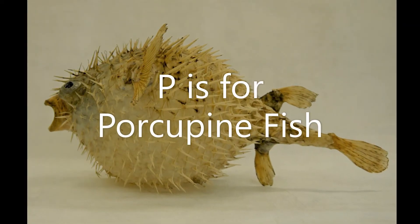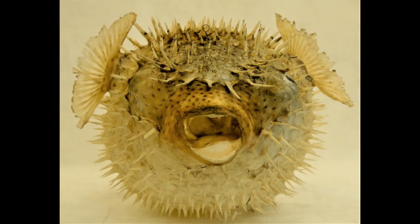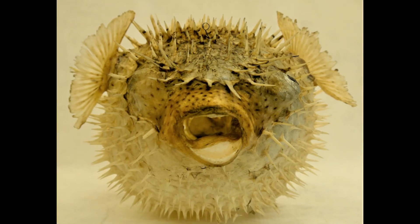P is for porcupine fish. They spend most of their lives with their spines lying flat, but when annoyed, they puff out into a spiky ball.